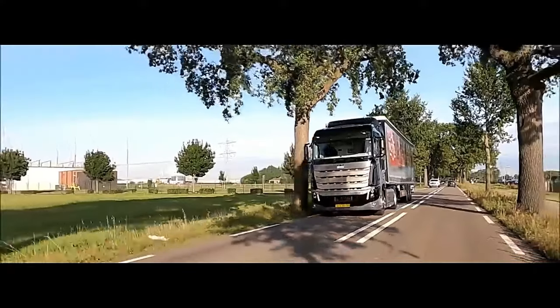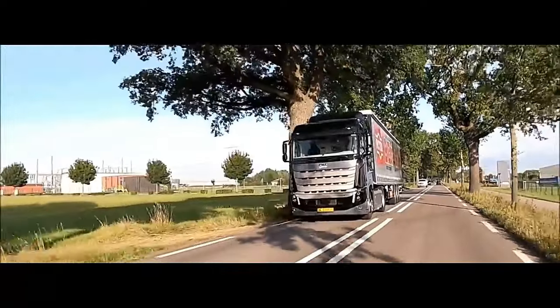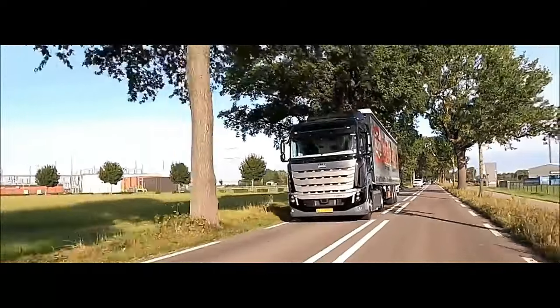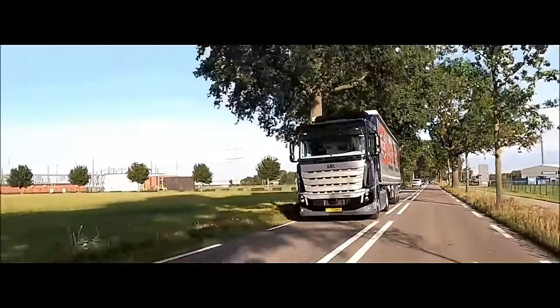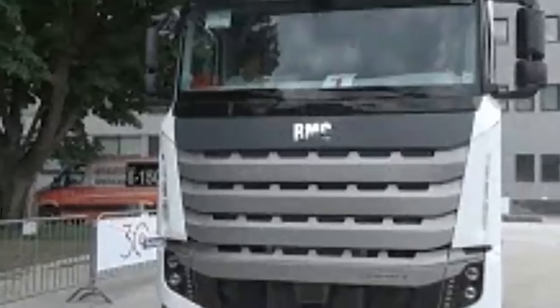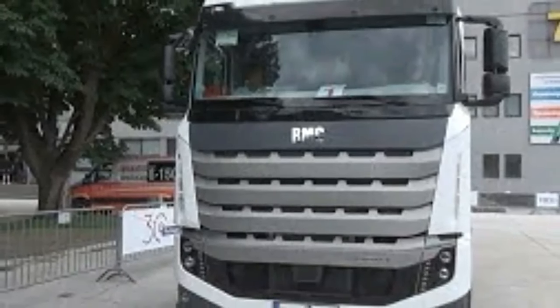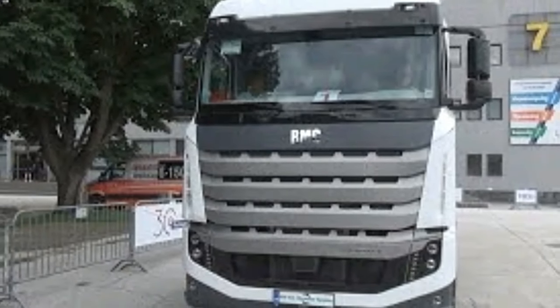In terms of payload capacity, the BMC Togra ELG 4x2 offers versatility to accommodate different loads. Depending on the specific model and configuration, its payload capacity can range from several tons to over 10 tons, making it ideal for transporting goods, equipment, and materials with ease and efficiency.